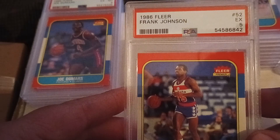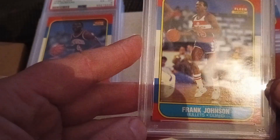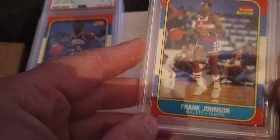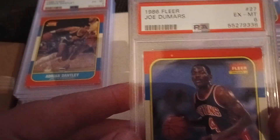1986 Fleer Frank Johnson in an excellent five — just strong quality conditioned cards. I'm really trying to focus on buying some more graded stuff.